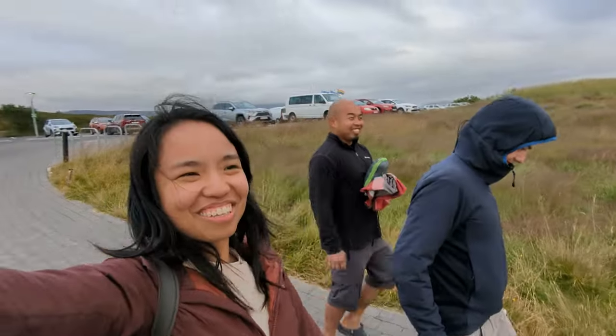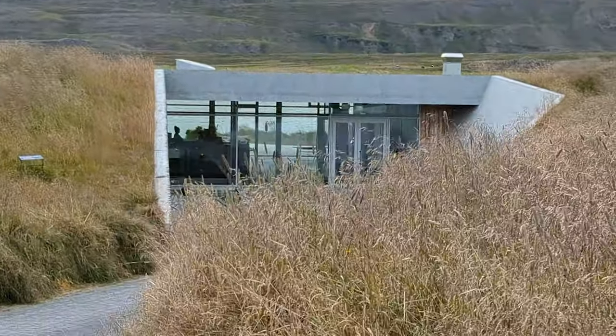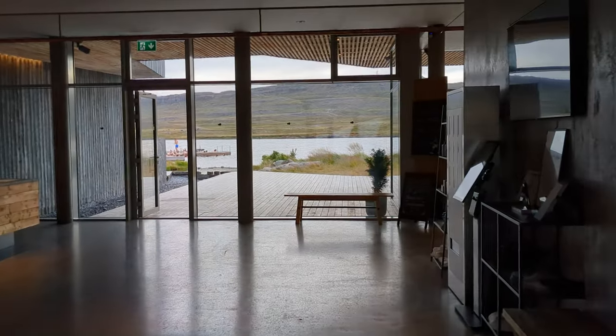We paired our couscous and tuna dinner with the soothing ambiance of a waterfall. Then it was time for the spa — this one's called Vok Baths. The unique thing about Vok Baths is the opportunity to jump into the cold lake right beside the hot pools.